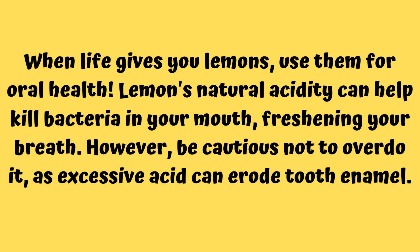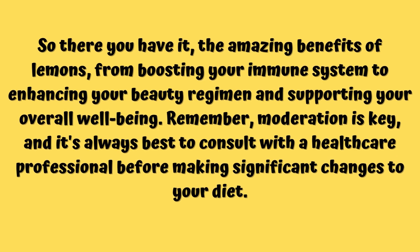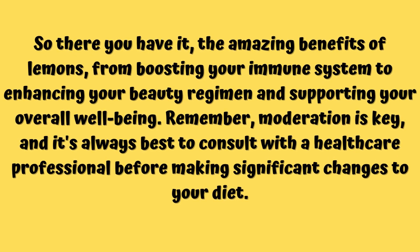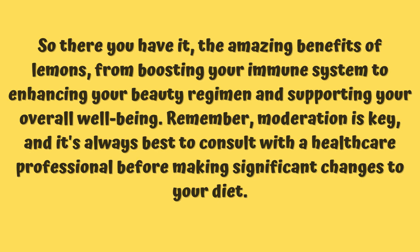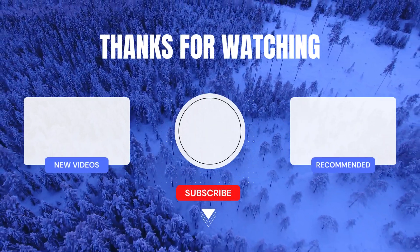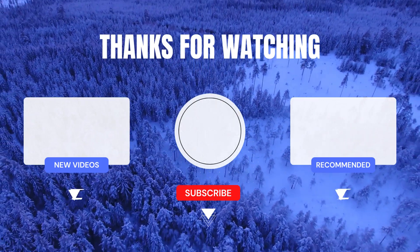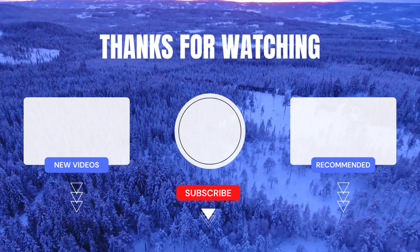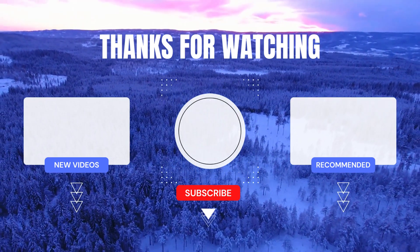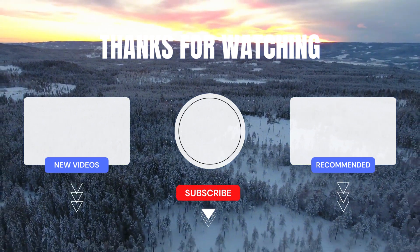However, be conscious not to overdo it, as excessive acid can erode tooth enamel. This is all about the amazing benefits of lemons — from boosting your immune system to enhancing your beauty regime and supporting your overall well-being. Remember, moderation is the key. Do not use lemons excessively for your skin or body. Make sure you are taking one lemon a day for your overall health.